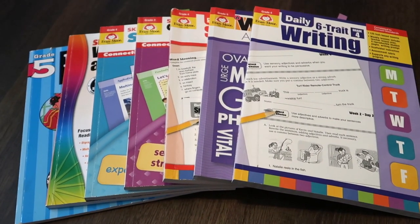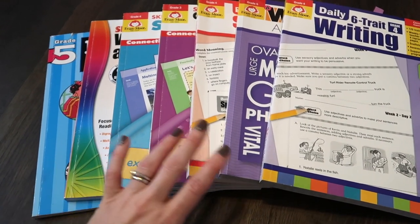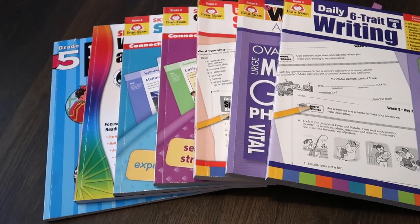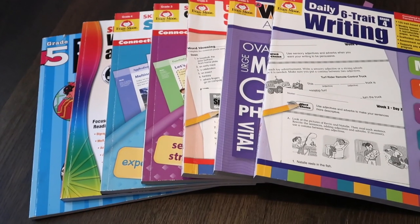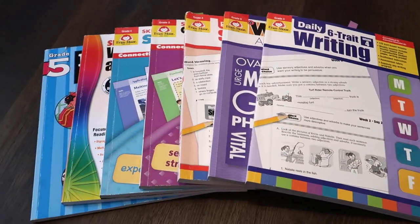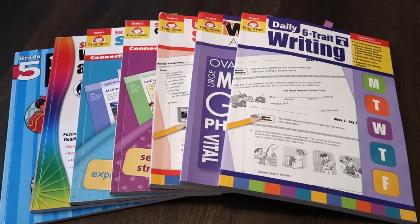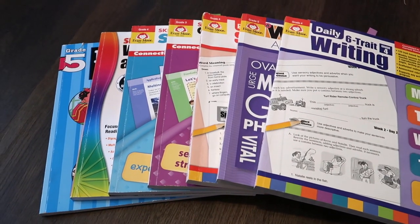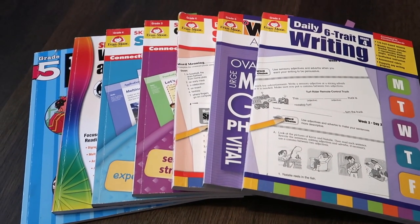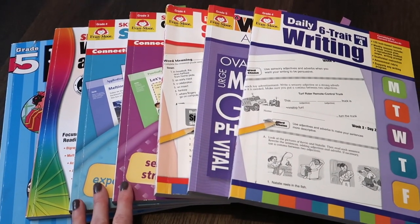Those are basically all the workbooks we're using or have used that I'd recommend. I hope it was helpful. These two in particular go up to grade 6, and the others go up to quite a few grades, so there should be something for elementary or even middle school. I know curriculum can be expensive, and some people homeschooling right now just need something high quality to get through until public schools open back up, or they've just started homeschooling and want to dip their toe in the water without spending a lot of money or time. All of these are perfect for that.